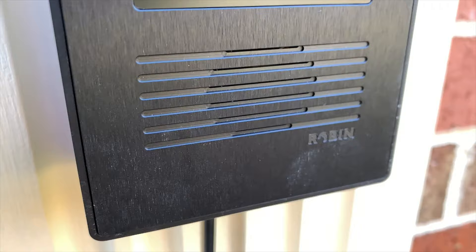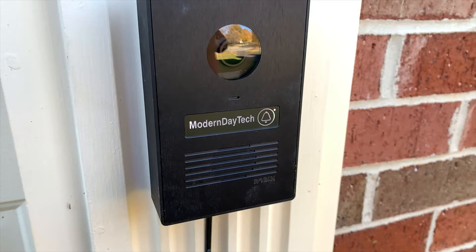Today, we are going to check out the only HomeKit secure video doorbell in the world: Robin. Let's check it out.